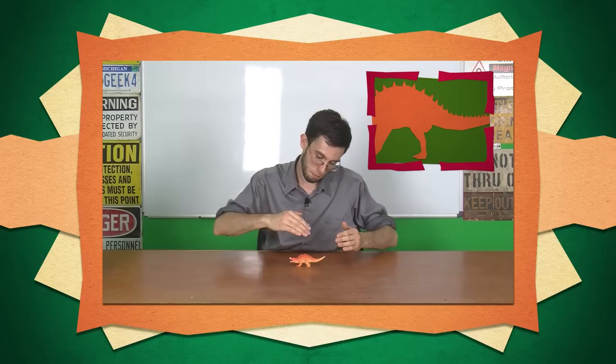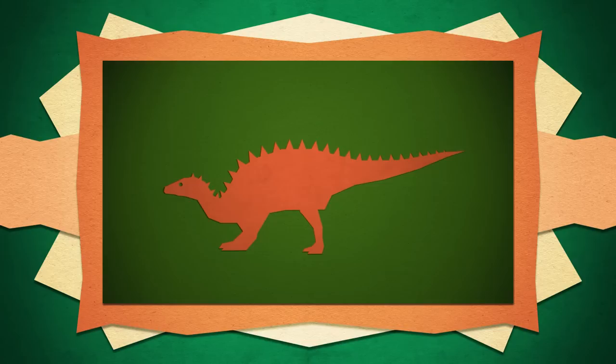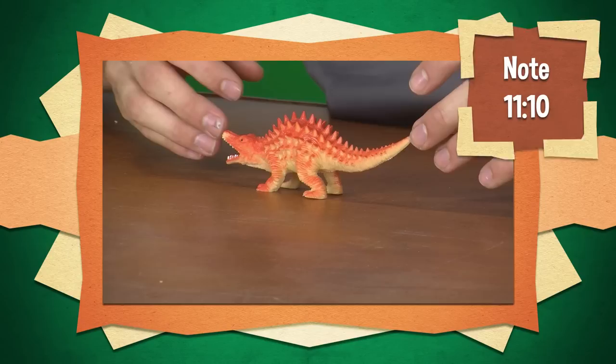So straighten the legs, put them under the creature, make the pelvis parallel to the ground because it's an ornithischian — ornithischian, from the Greek. I keep saying ornithischian because that's what I said my entire life, but it's ornithischian. Straighten the tail. Make the osteoderms a little less pronounced — they weren't exactly triangular spikes jutting out of it.